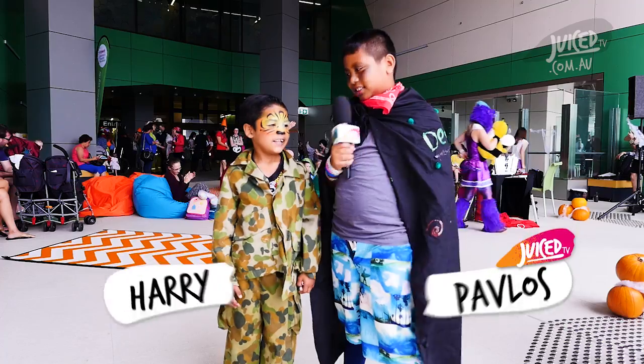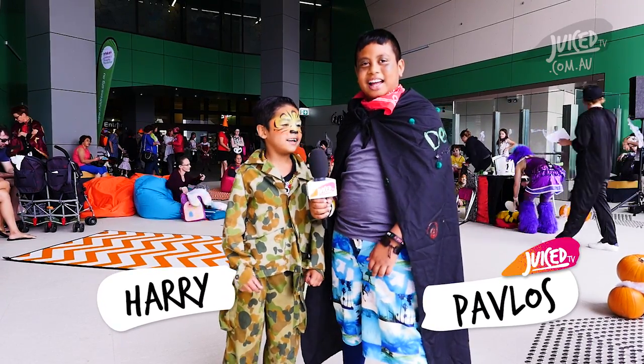My name is Pablos. And my name is Harry. Welcome to the Halloween party!